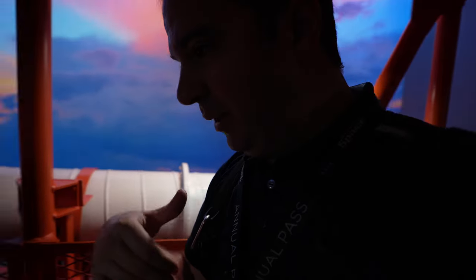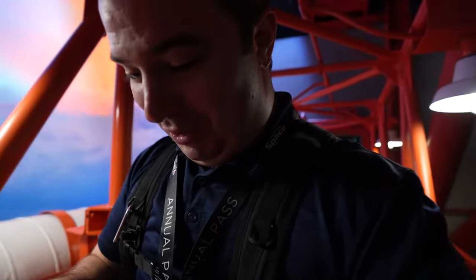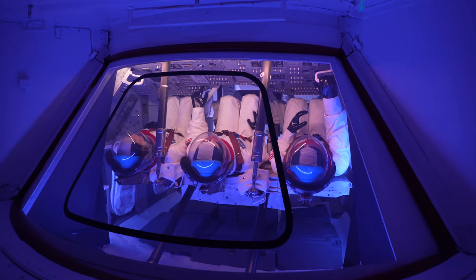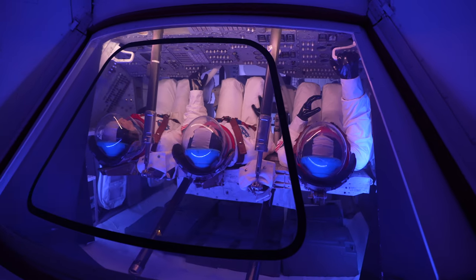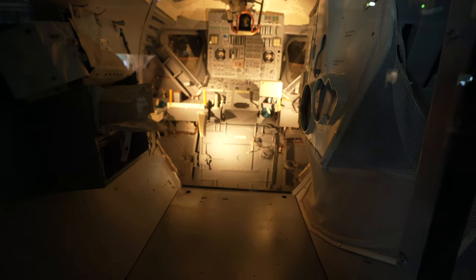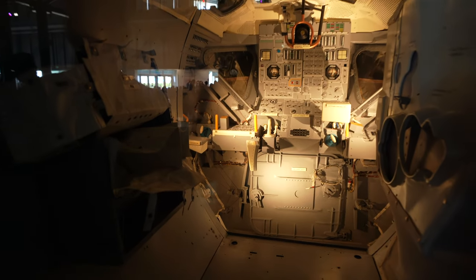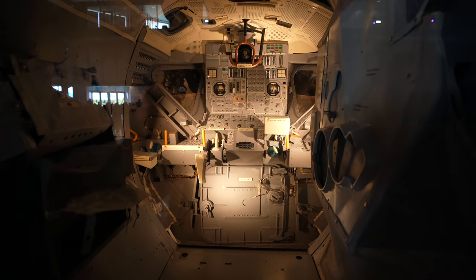Now walking on the gantry way that Buzz Aldrin and Neil Armstrong, among others, have walked on when they went on the shuttle. We're actually walking where Buzz Aldrin and Neil Armstrong walked. Look how cramped this is — barely any room to breathe. There's a lunar module here. Imagine being in here — you can kind of see where Tom Hanks would have been in the film, that left-hand side looking out that window.